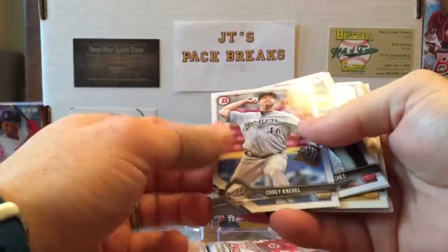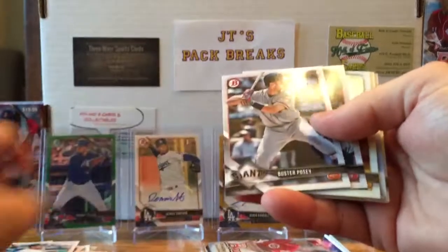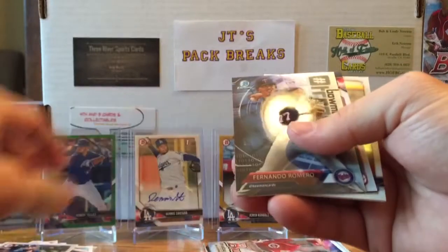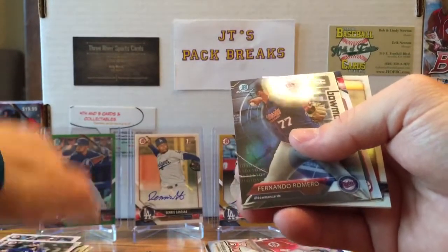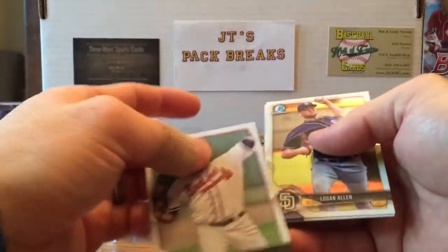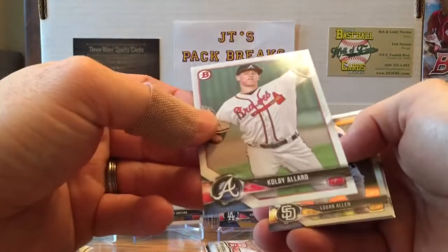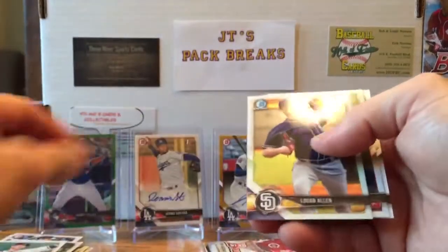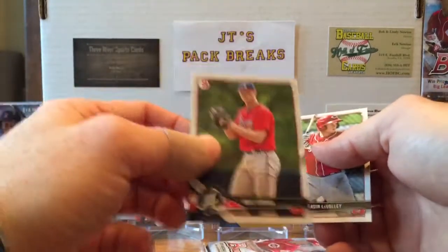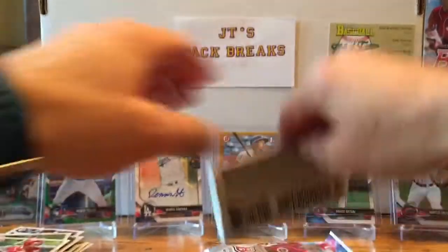Otani rookie card, Talent Pipeline — this thing is nice. Corey Knebel, Gary Sanchez, Buster Posey, Rougned Odor, AJ Puk Bowman Chrome. Fernando Romero, a Bowman Trending card, Kobe Allard upside-down card — not really sure why these are upside down. If you know, please let me know — they don't look any different than the others. Logan Allen Bowman Chrome, Michael Soroka, and Gavin LaValley.